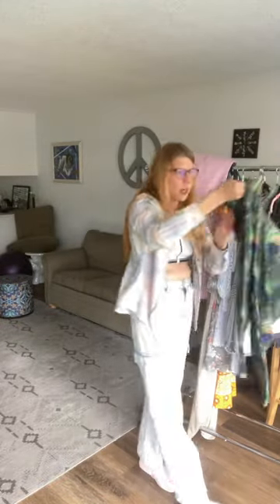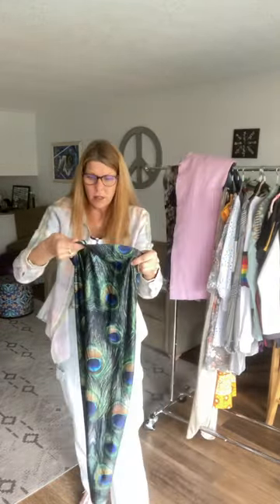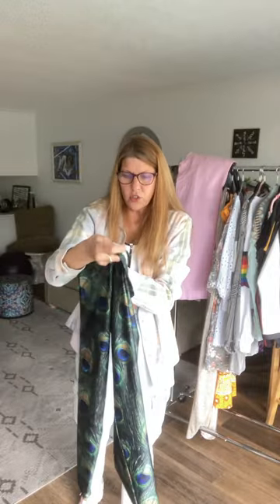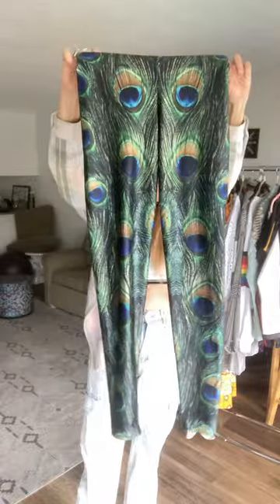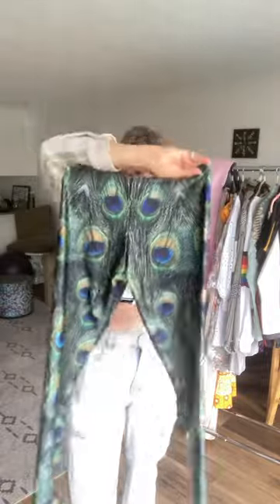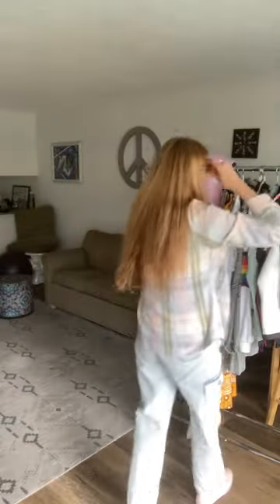These are some workout pants by Black Milk, made in Australia, size large, in a peacock print. They look like they have never been worn and feel like they've never been washed, so I'm assuming they're brand new without tags.